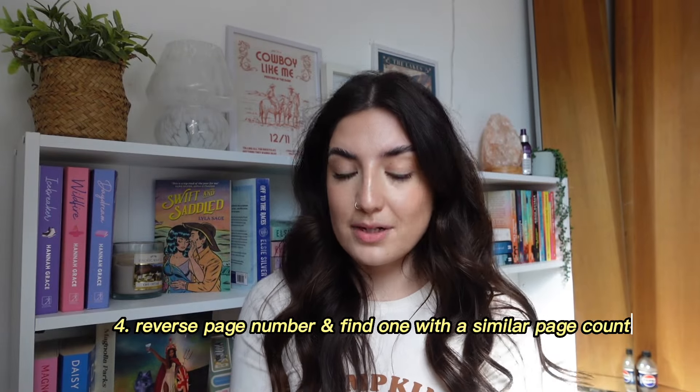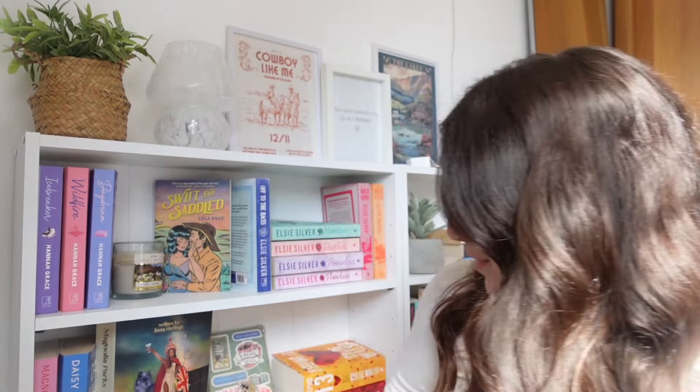The next prompt is: reverse the page number and find a book with a similar page count. So 321 reversed is 123. I don't have any book anywhere near that page count — the shortest book I have is 147 pages, and that is Days at the Morisaki Bookshop. So that is the book we've gotten from that prompt.